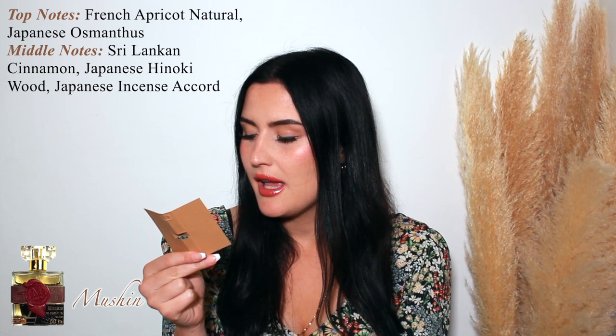Next we have Mushen. I like this one — it leans more toward being crowd-pleasing than the rest. The top notes are French apricots, Japanese osmanthus, Sri Lankan cinnamon, Japanese hinoki wood, Japanese incense accord, and the base notes are Indian sandalwood and Vietnamese oud. It almost has a slight salted caramel popcorn vibe which is quite interesting. This one is definitely a favorite.